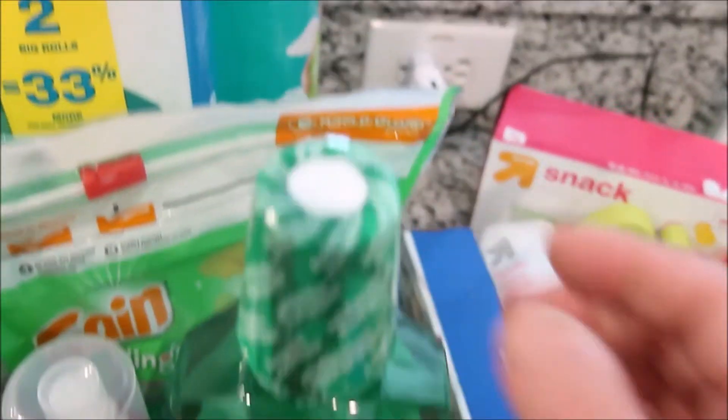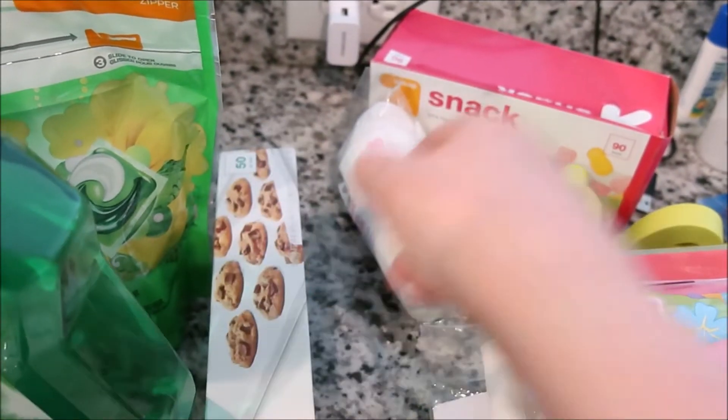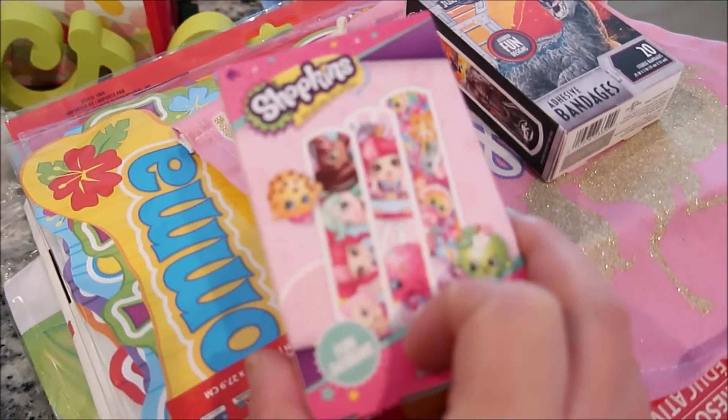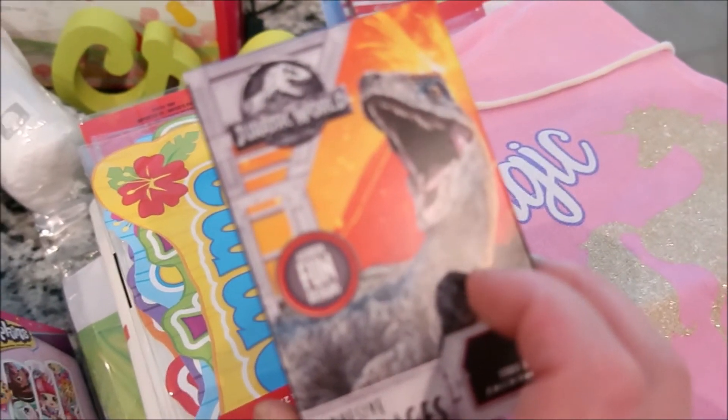Some Zoom Zooms, mouth wash, snack bags, cotton pads, and parchment paper. Then from the Dollar Tree I have Shopkins band-aids and Jurassic World band-aids.